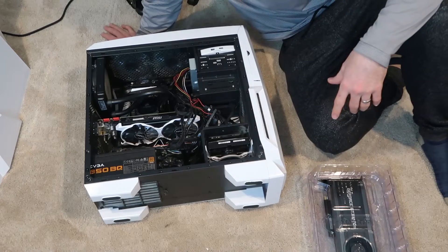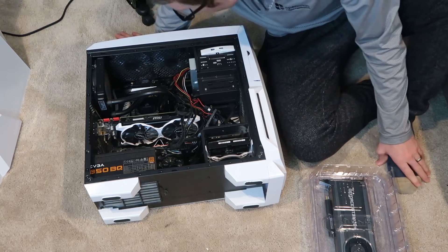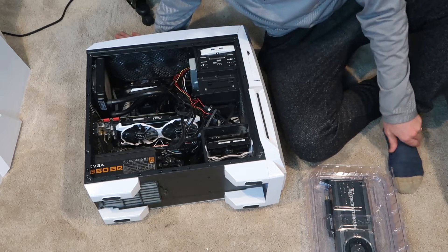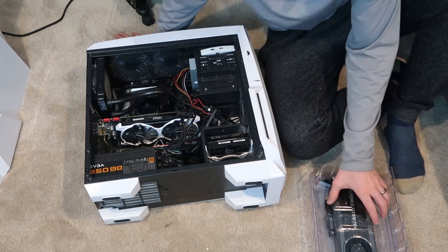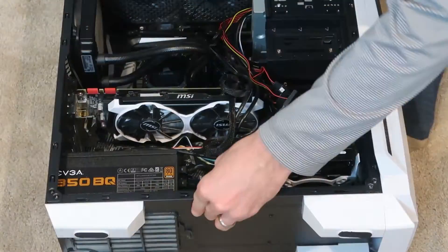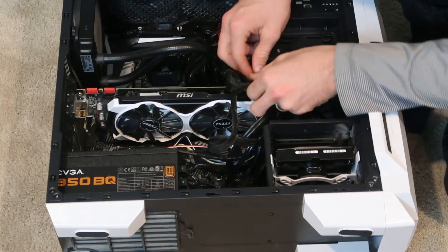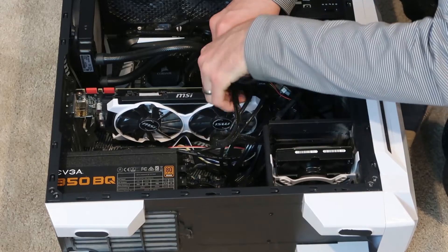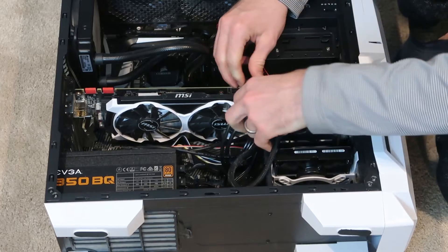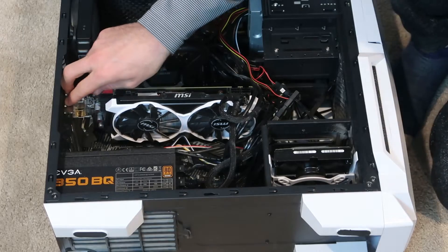Alright, here's the insides of my computer. I usually don't do a lot of these tutorials, but this is what we're going to switch out. This is the 970. We're going to switch it out for the GTX 1070 Ti. Before I touch the new components, I'm going to touch the metal. And then we're going to unplug it, and then basically it's plug and play. That's what's nice about these GTX devices. So I need to get a screwdriver and unscrew this.